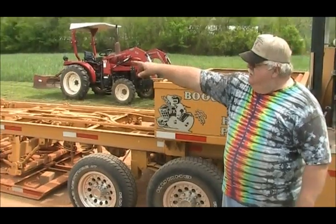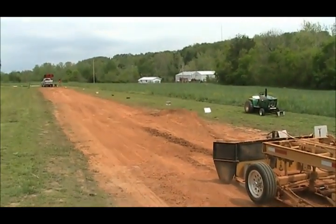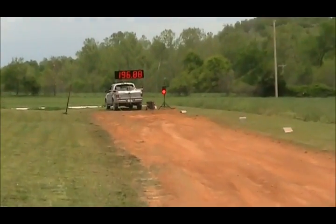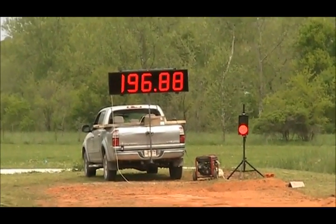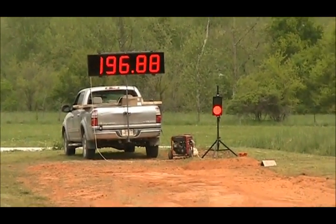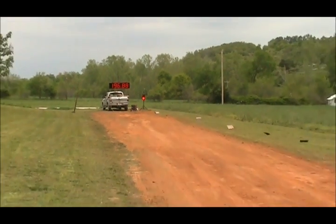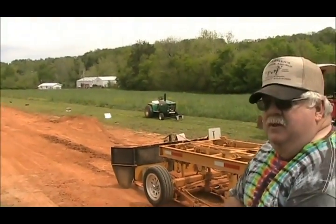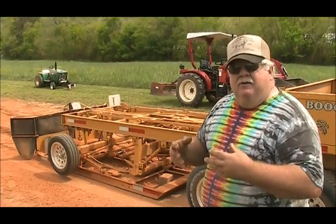Down track you can see our monitor, which we just added this year. It shows you to the hundredth of an inch. We also have our stop and go light. We'll have a table set up with a sound system where you can go down, check your footages, and get everything you need.